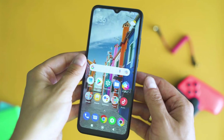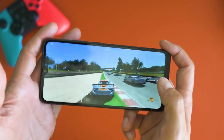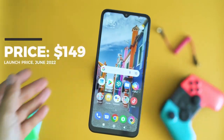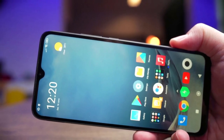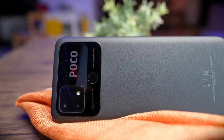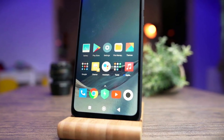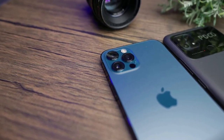The Poco C40 is powered by the JLQ-JR510 octa-core processor and the Mali-G57MC1 GPU. The smartphone's display boasts a 6.71-inch IPS LCD with 720 x 1650 pixels resolution, protected by Corning Gorilla Glass. This device features a non-removable 6000 mAh battery offering 18W fast charging, with USB Type-C 2.0 and USB On-The-Go support, ensuring you can always stay connected.